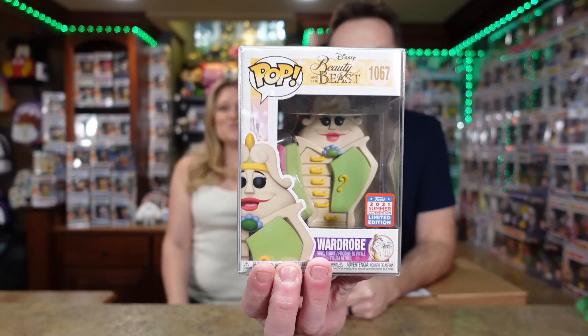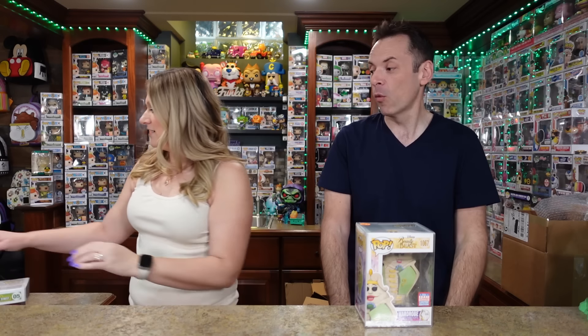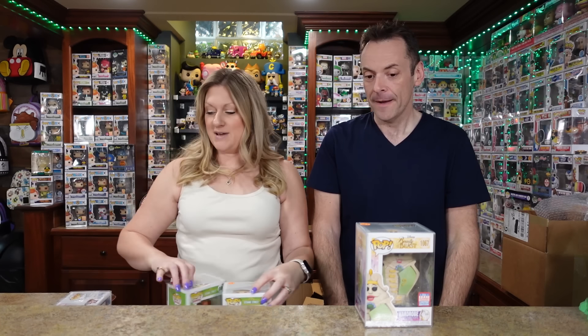Number four is the cherry on the cake. This one is gigantically heavy. It's not a heart stack but this dude is hefty — a hefty one. Four of four — oh! It's the Wardrobe from Beauty and the Beast! That is a heavy Pop, and it has the summer convention sticker. It's our only Wardrobe Pop so far.